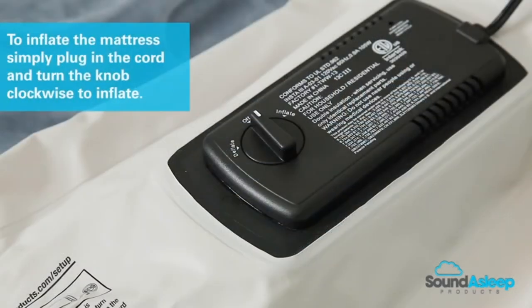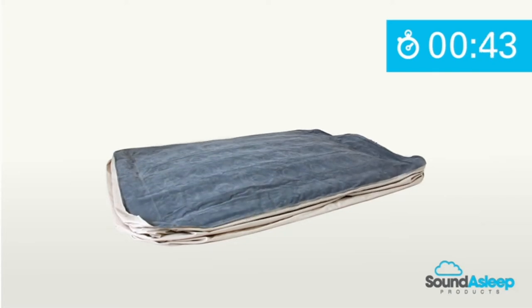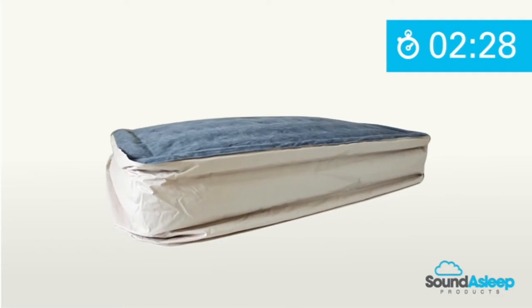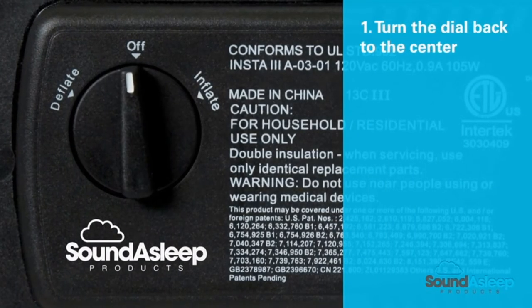Patented one-click internal pump ensures quick and easy inflation and deflation. Designed for in-home use, the King Size Dream Series mattress reaches full inflation in under six minutes and will stay inflated for days. If you prefer a firmer surface, use the pump for a quick top-up.